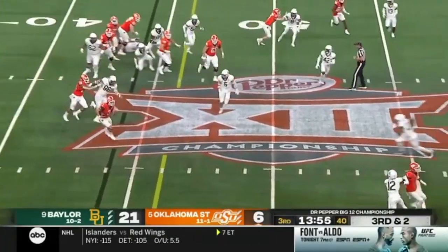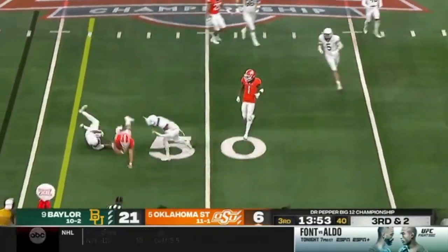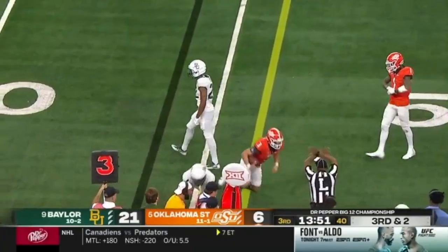Here you're going to see again — look how fast this guy closes. Gets to the ankles. Big time tackle there.